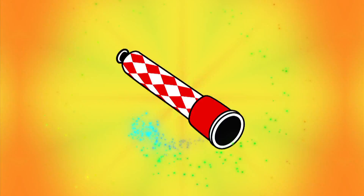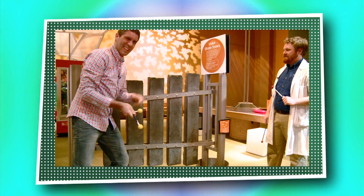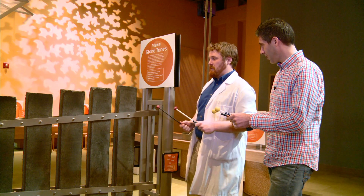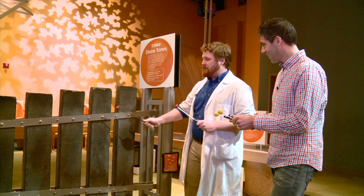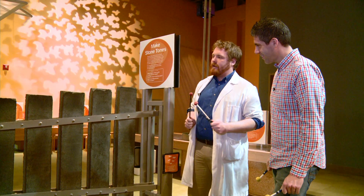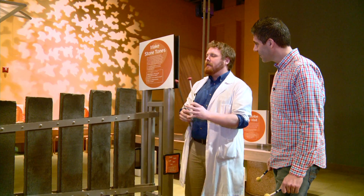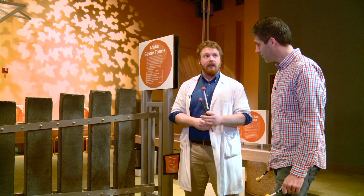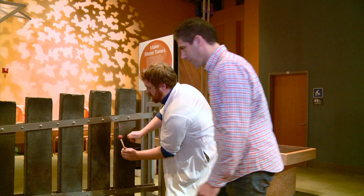We're about to rock out and make our own music on a giant rock xylophone. Looks like we're going to be playing some music over here. We're going to rock and roll using our stone tones here — hit our stone xylophone and see how loud a sound we can make. Let's do it.